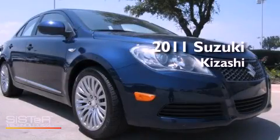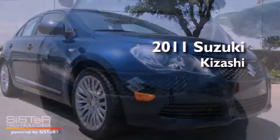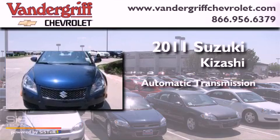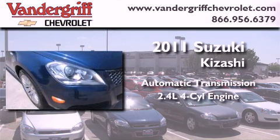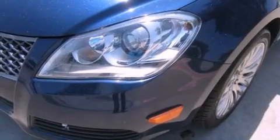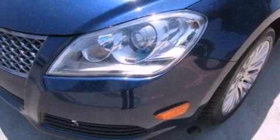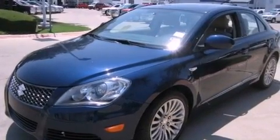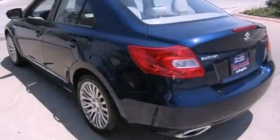This is a 2011 Suzuki Kizashi. This four-door sedan has an automatic transmission and an inline four-cylinder engine. Its top features include a multi-link rear suspension, traction control and stability control systems, 18-inch alloy wheels, and a tire pressure monitoring system.